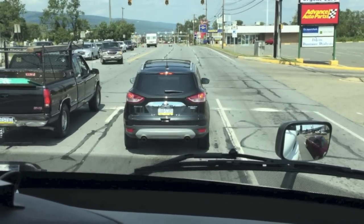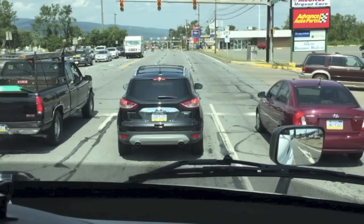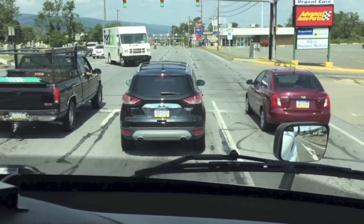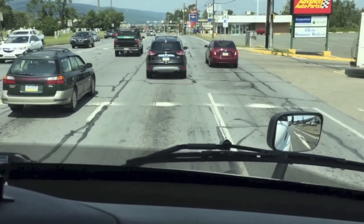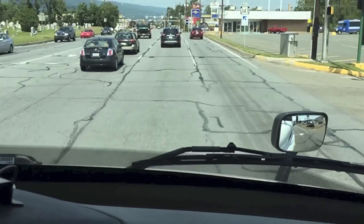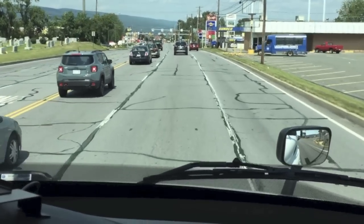As the light turns green, we're going to show you a Smith System technique — pausing 2 seconds before we accelerate to give us space out front. That FedEx Ground truck almost took out a car. One thousand, one thousand — now we accelerate. See all the space we have out in front of us already, and nobody behind us is beeping even though we waited a little.